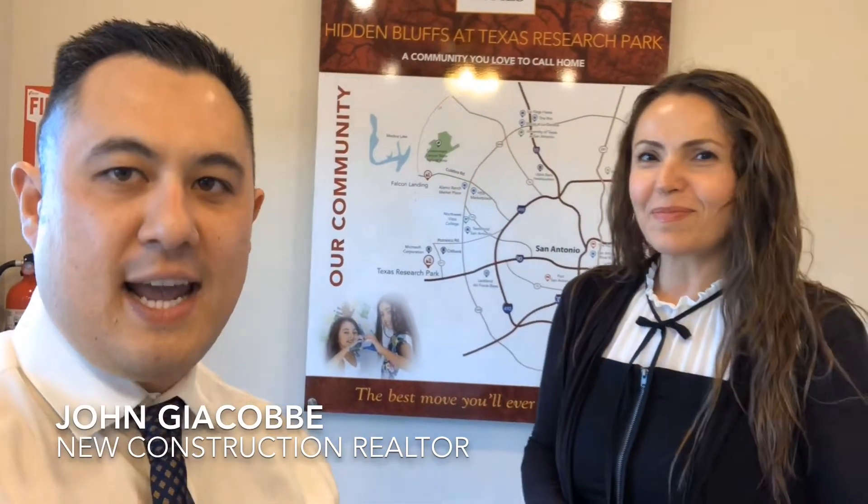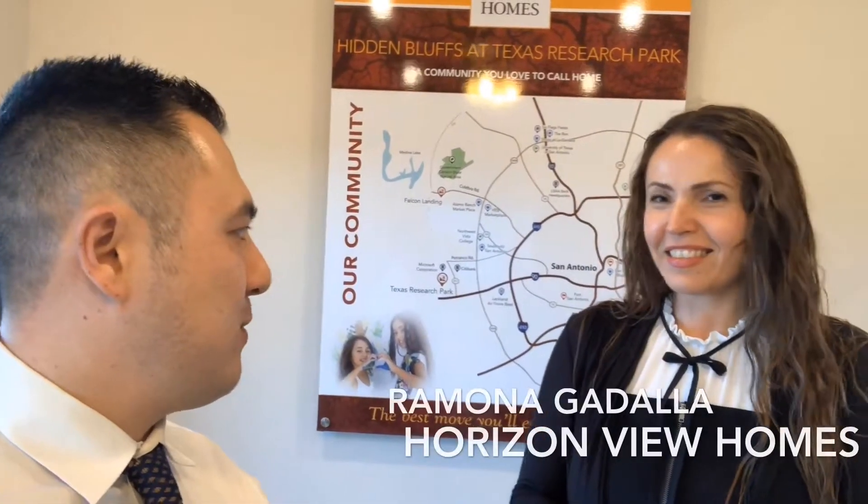Hey everybody, John Jacoby. I'm out here today visiting my friend Ramona at Horizon View Homes. I wanted you guys to meet Ramona and check out the model home here. Ramona, what's your favorite thing about Horizon View Homes?